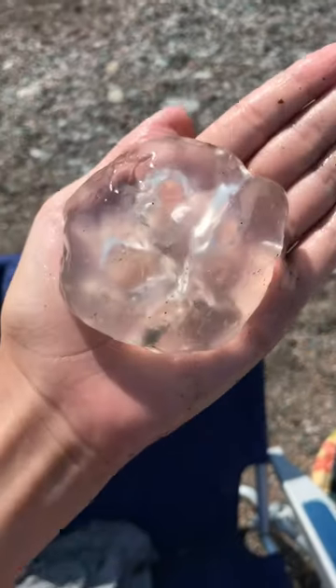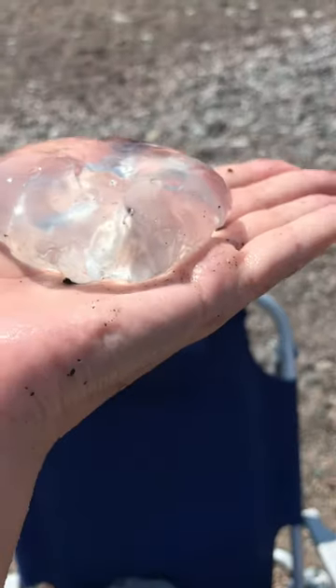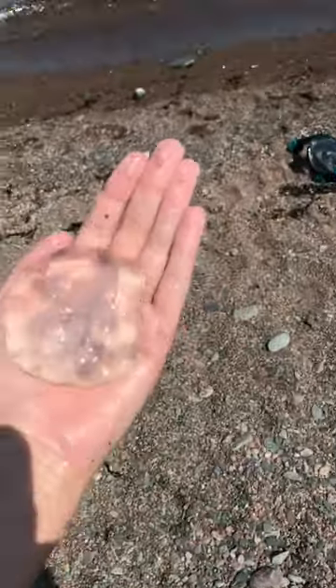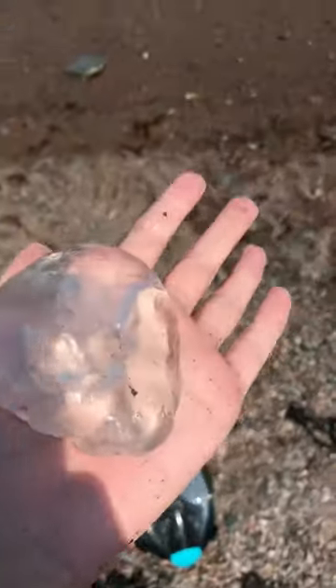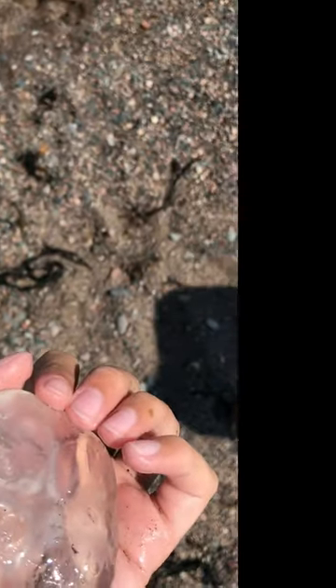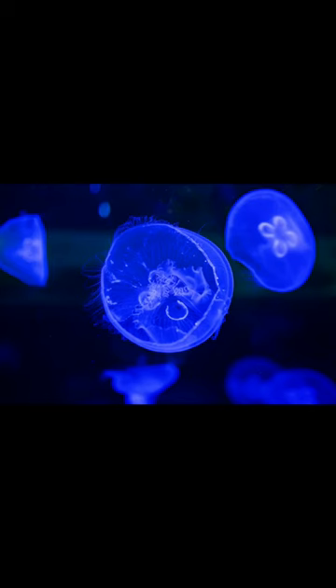Our next jelly is the plentiful but beautiful moon jelly. Moon jellyfish are one of the few jellyfish that are completely harmless to humans. The reason for that is because they do not have strong enough stinging power to penetrate through the human skin. As I said earlier, these are one of the most common jellyfish that you will find on the beach, and unlike the lion's mane jellyfish, they can only grow to just over the size of a dinner plate.